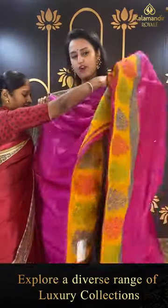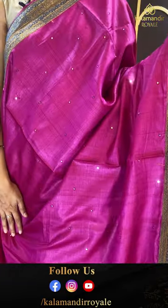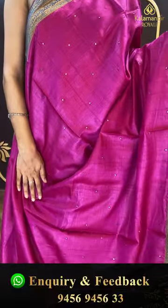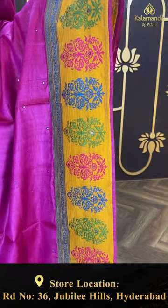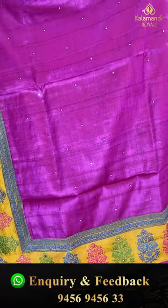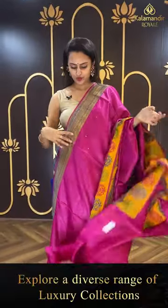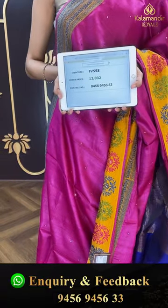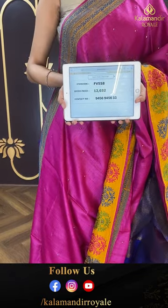Now, a beautiful magenta saree — a very gorgeous magenta! There are mirror booties all over the body. For the border you have nice floral and leaf jal with mirror work again, which is in thread work — very cute. The pallu has a lovely running pallu, very gorgeous and amazing. It comes with a nice self blouse — very beautiful color. The code is FV558 and this retails for ₹12,032. To buy this, take a screenshot and ping us on 9456-945673.